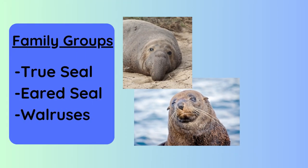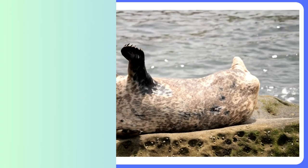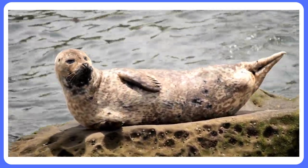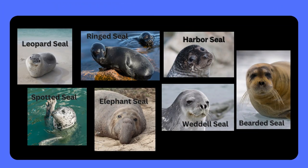True seals, eared seals, and walruses. Seals are known for their unique physical adaptations as well as their social and behavioral characteristics. In this video we will explore seven different types of true seals and what makes each one unique. So let's dive in.